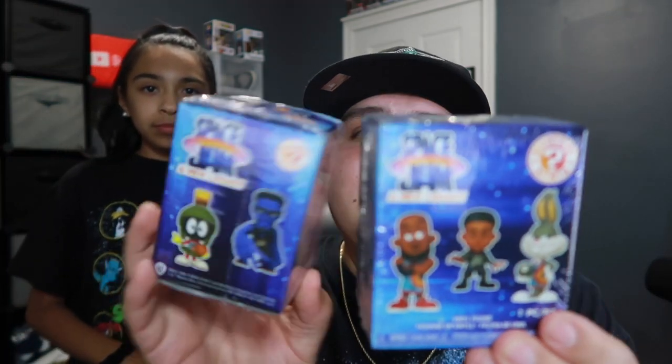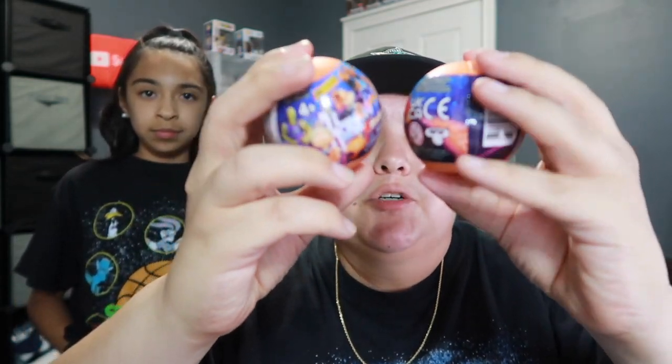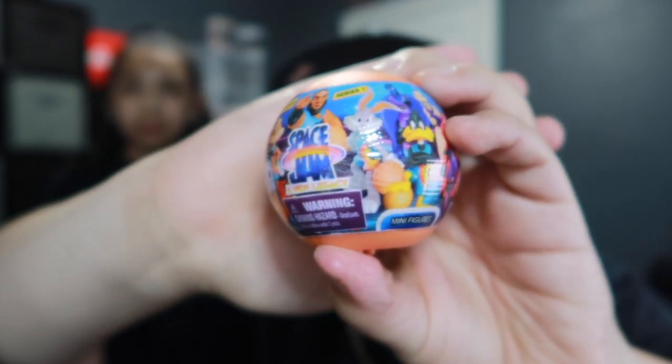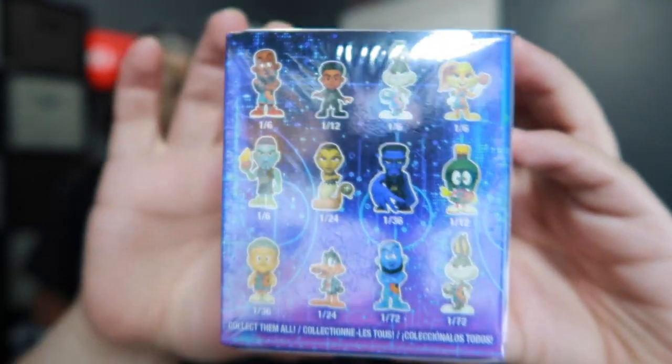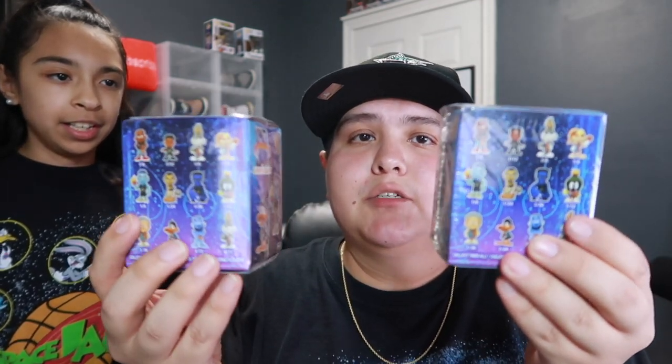The last thing we were able to get is some mystery toys from Space Jam: A New Legacy. We got the mystery meanies and some little mystery balls. I was able to get some of each. Very nice, very cool.